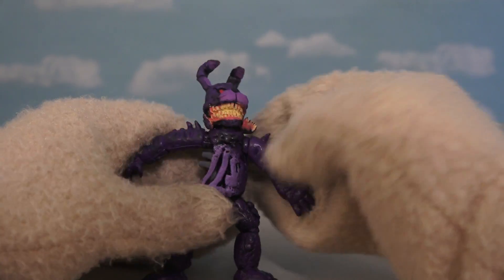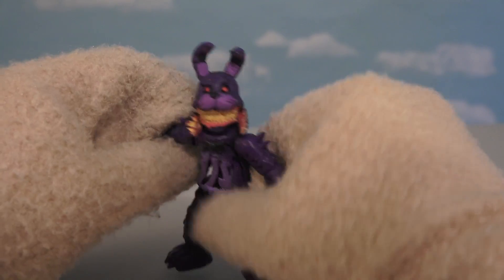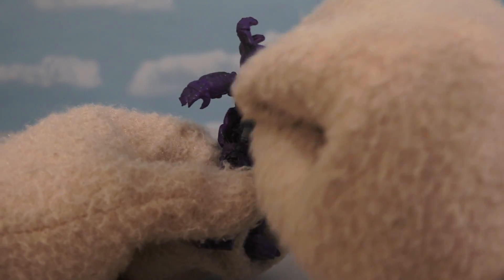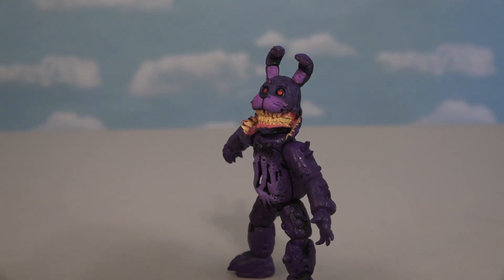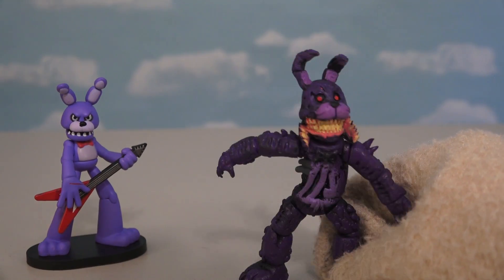The third figure is good old Twisted Bonnie! And for being a bootleg, this one looks pretty darn good! We have the jaw hanging off on one side, we have his exposed body on this side, and there's articulation too — gotta love that! And they got the color right on this guy too. He looks just like Bonnie, but more twisted!